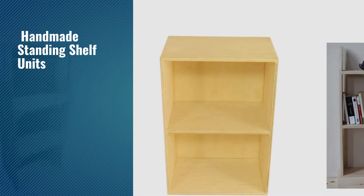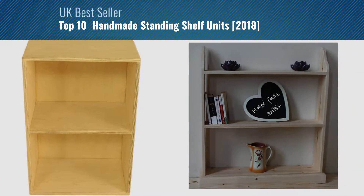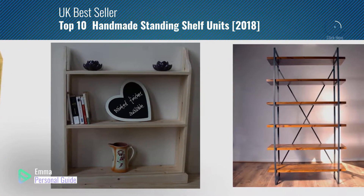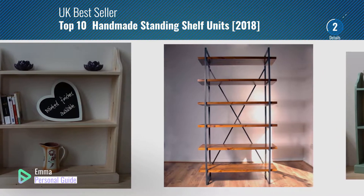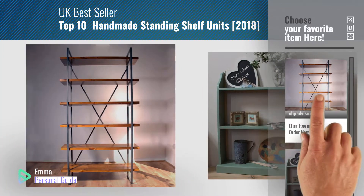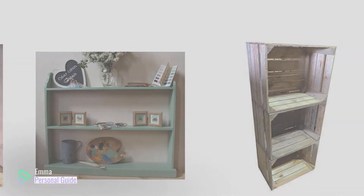If you're looking for handmade standing shelf units, this video is for you. My name is Emma, your personal guide — welcome to our channel. At any time you can click this circle in the corner and get more info and real time deals on your favorite products. Ready? Let's start.